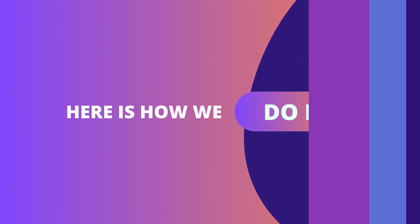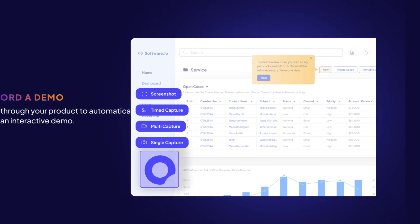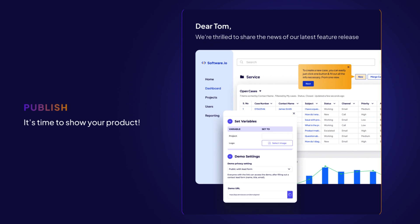No fuss demo building — here's how we do it. Record a demo, click through your product to automatically build an interactive demo. Customise your demo, then publish. It's time to show your product and boom!